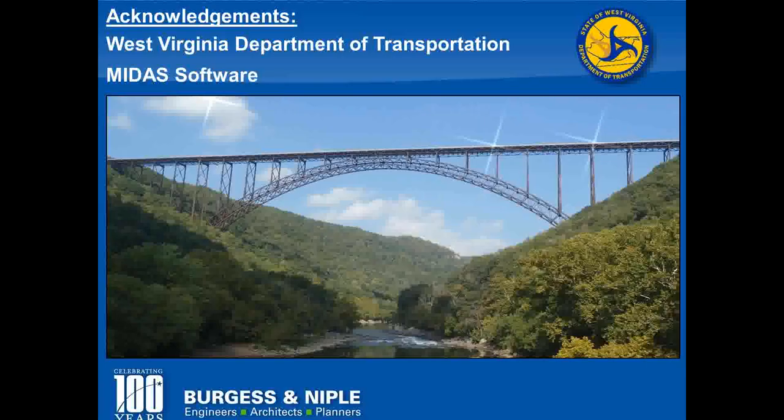That's all I've got. I want to close by thanking West Virginia DOT for their support and for giving us the opportunity to work on this project, and MIDAS Software for their help with this project and for allowing me the time to make this presentation.